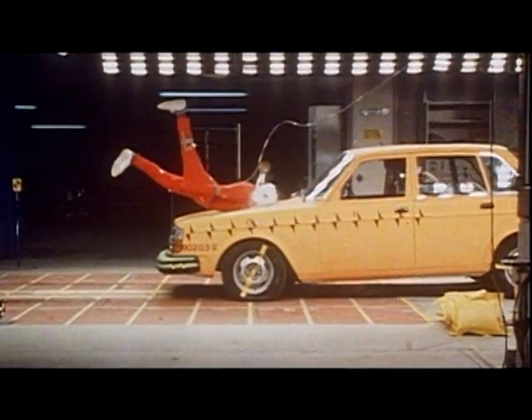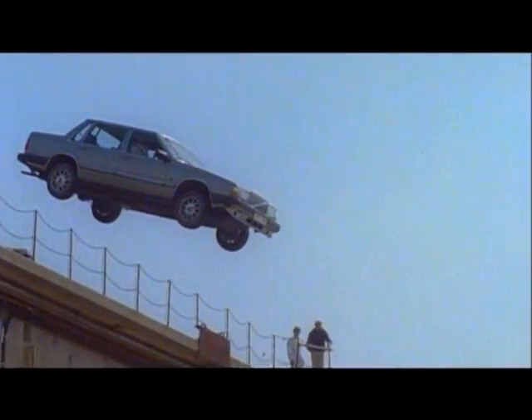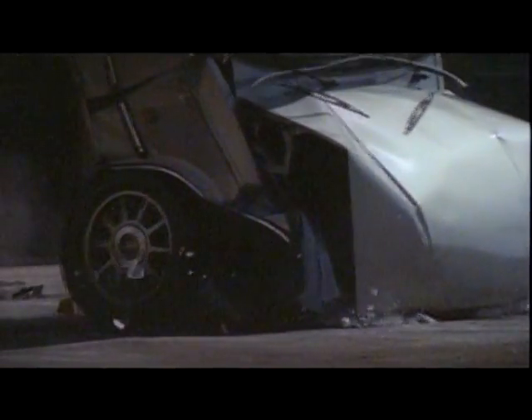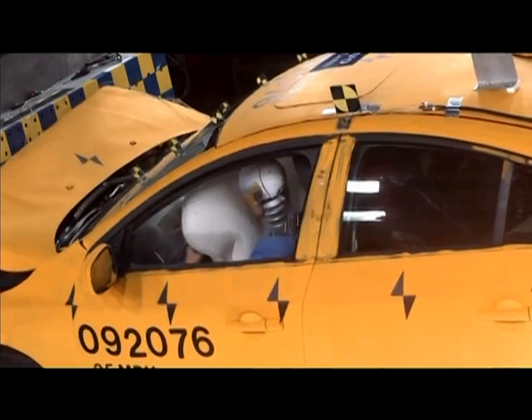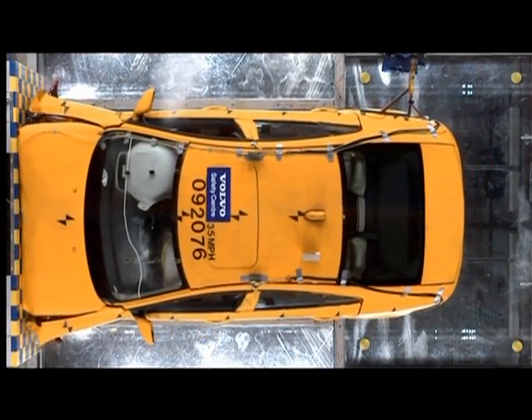For Volvo Cars, traffic safety has always been one of its most important core values, and it has no plans to change this strategy in any way. This is an operation that goes through continual development, and even if today's cars are considerably safer than they were only a few years ago, there is always something that can be improved to make both the car and traffic safer.